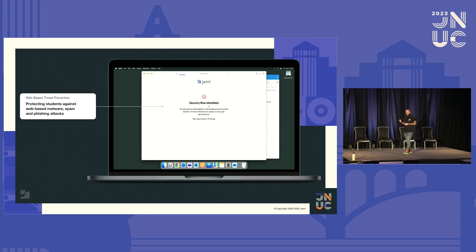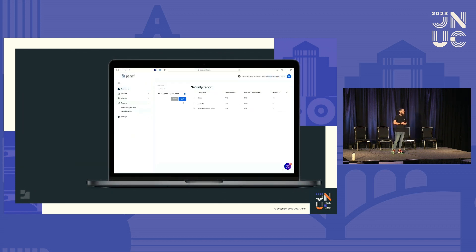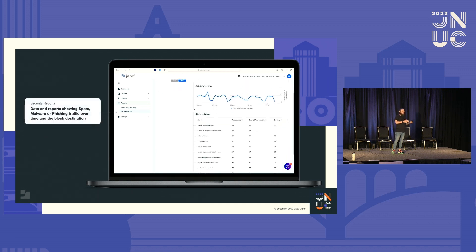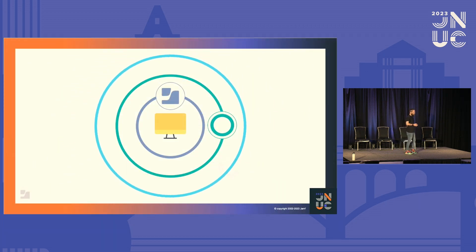Just like Jamf Protect, there's a log of this data within the Jamf Safe Internet console. You can go in there and look at what's happened, what domains were used, and build up a picture of what happened with that particular attack. So that's our third layer: Jamf Safe Internet.